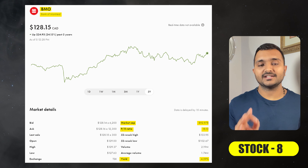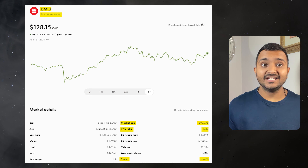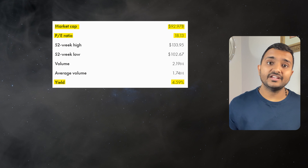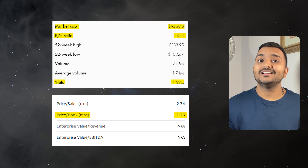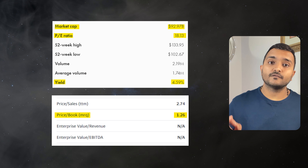The 8th company is Bank of Montreal, ticker symbol BMO, with a market cap of $94.963 billion, currently trading at $132.05. Its PE ratio is 18.55 and PB ratio is 1.28. It offers a dividend yield of 4.48%. BMO is one of the big 5 banks in Canada.